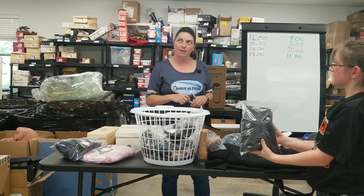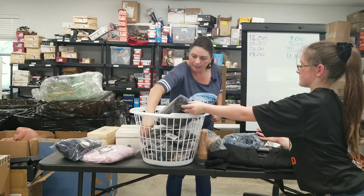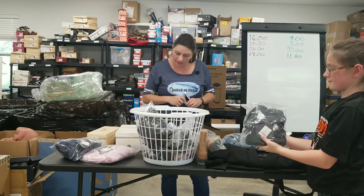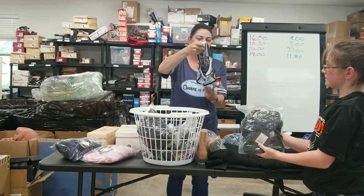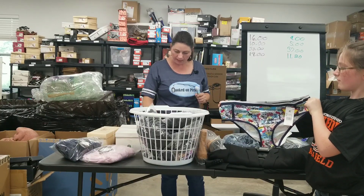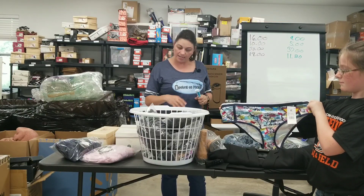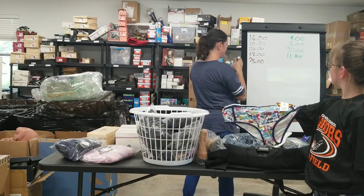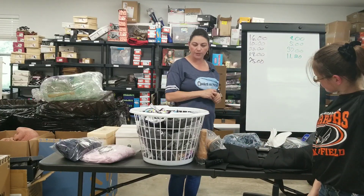And then we have this dress for $18, so we're up to $47. Then we have a sweater that sold for $10, so $57. And then another pair of underwear — Wonder Woman underwear — that sold for $10, so $67. And then we have an Ava and Viv top that sold for $15 and a pair of pants that sold for $13. So we've got about $75 in sales on the bundle. My earnings total was $41.60.